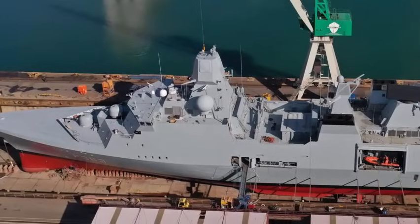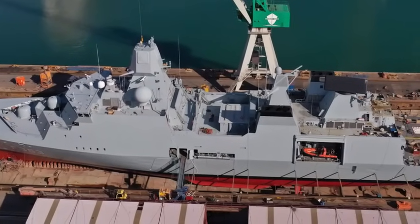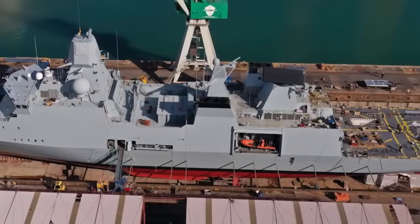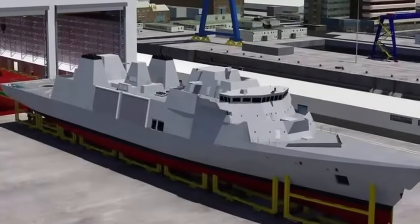As the first of the Royal Navy's Inspiration-class frigates emerges into the limelight, the scale and opportunities provided by this ship are increasingly apparent. The ships are 60% larger than the frigates they replace, but with 60% of the crew — around 120 compared with 180 to 200.